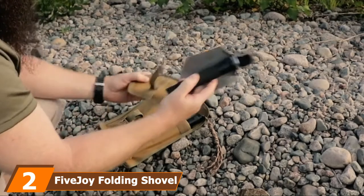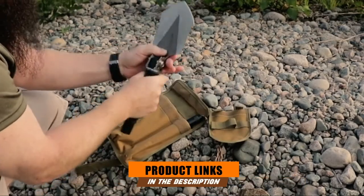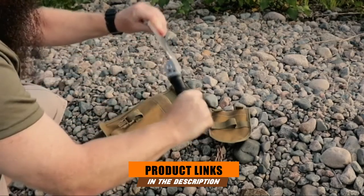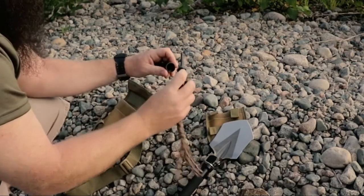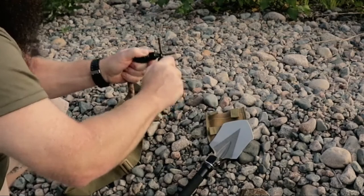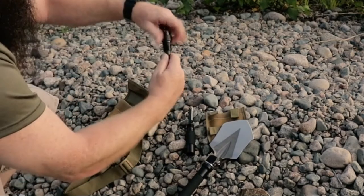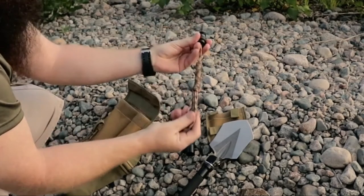Moving on to number 2, we have the 5Joy Folding Shovel. Folding shovels are more than comfortable since you can easily carry them in your backpack wherever you go. This 5Joy Folding Shovel is a portable multi-tool that is super lightweight but also very sturdy. The blade is made of high-quality carbon steel, whereas the handle is constructed of carbon steel and aerospace-grade aluminum. Both are rust and water-resistant and are surely built to last.